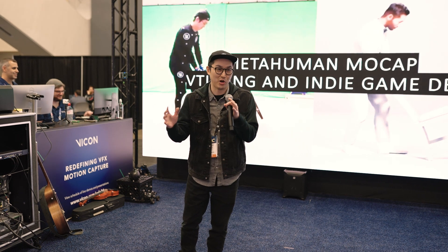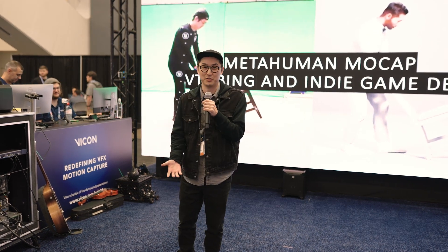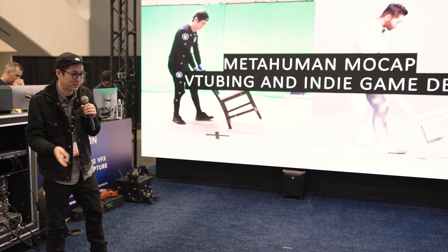My name is Matt Workman and I have a Vicon stage at my house. My house isn't this big — it's quite a normal-sized house — and it came together as a bit of an experiment to see how small and indie we could make a Vicon system and what the results are when you do that. Are they good? Are they bad? Spoiler alert: they're really good.